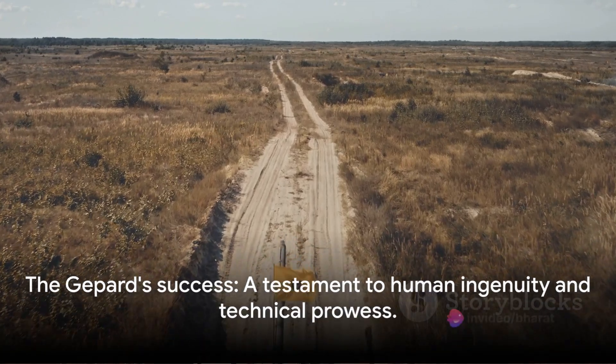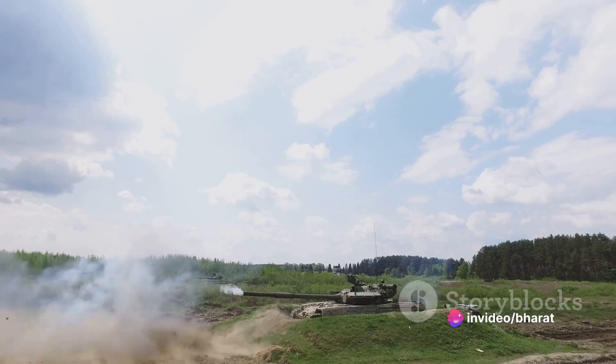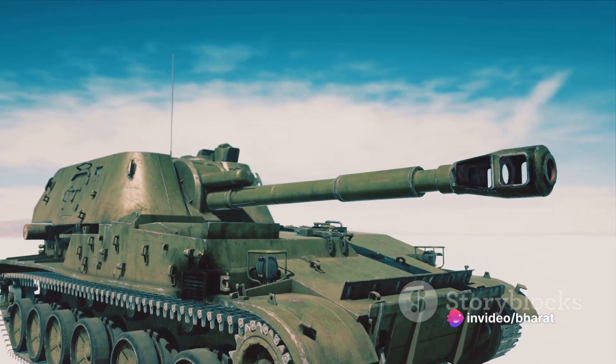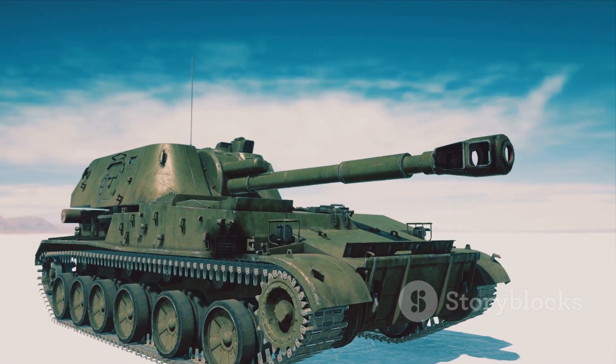Yet it's not just about the hardware. The Gepard's success is also a testament to the strategic foresight and technical prowess of its creators. It's a reminder of how human ingenuity can push the boundaries of what's possible, even in the face of adversity.